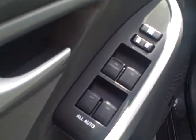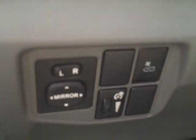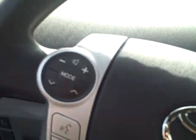We've got our power lock and power windows, some controls, and we also have the voice command, phone connectivity, and audio control.